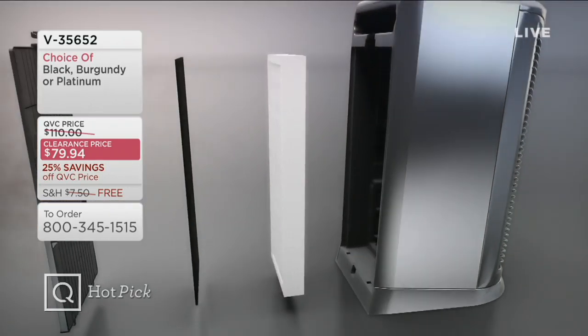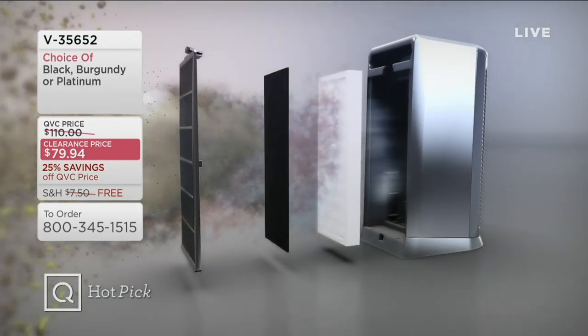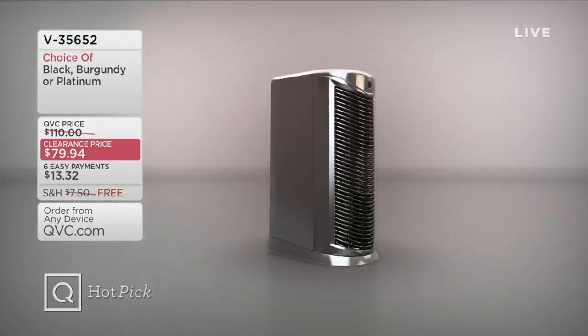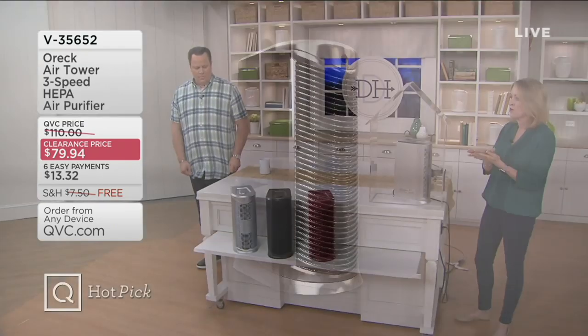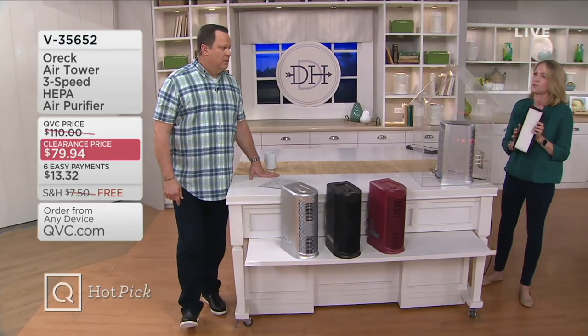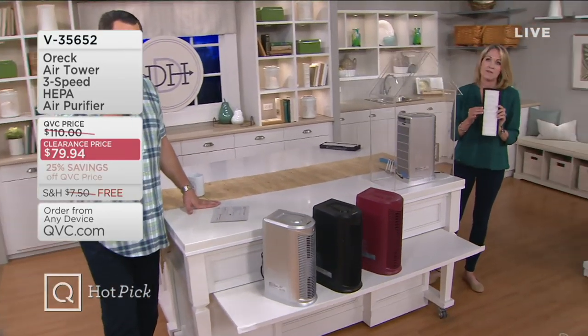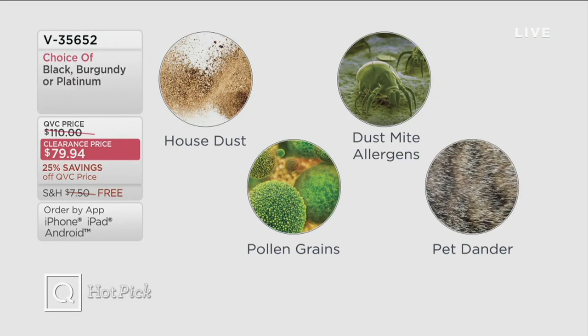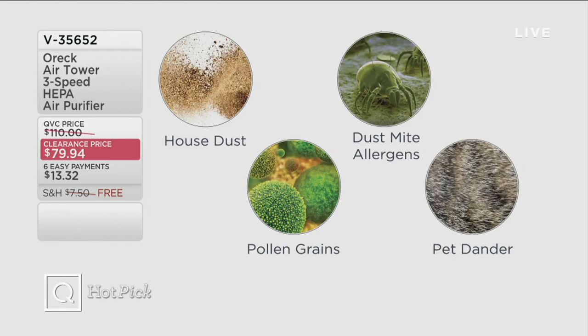It's small and powerful. You can see the smoke coming through the back — that's your pollen, your pet dander, the dust, the dust mites — going through the carbon filter and getting trapped in the HEPA filter. This is a true HEPA filter that traps 99.97% of your airborne pollutants and irritants: house dust, dust mite allergens — and that's a polite way of saying dust mite poop — and pollen grains. I said 'poop' on national television!